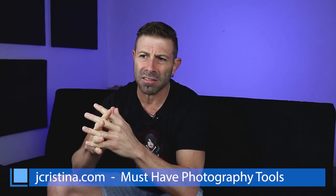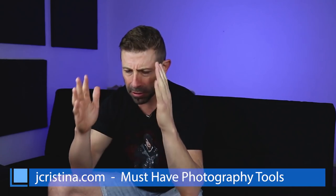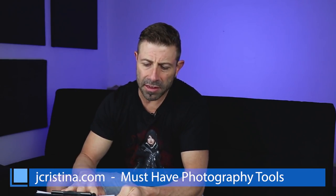Hey everybody, welcome back to the vlog — it's tea time, we're back on the comfy couch. Today we're going to be talking about the Sony RX100. They just came out with the RX100 Mark 6 and we're going to compare it to the Mark 5. I'm going to get into some of the specs Sony talks about, give you my thoughts, and discuss who this camera is right for.